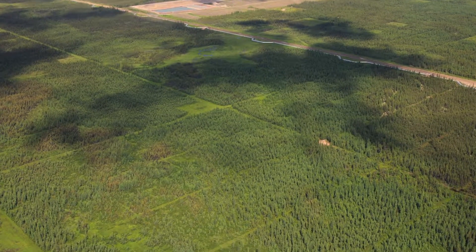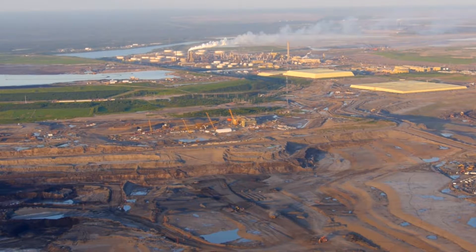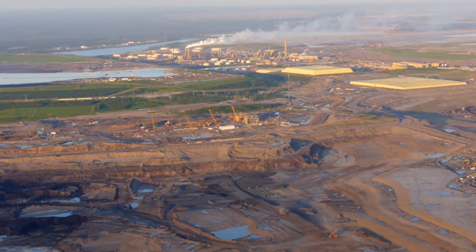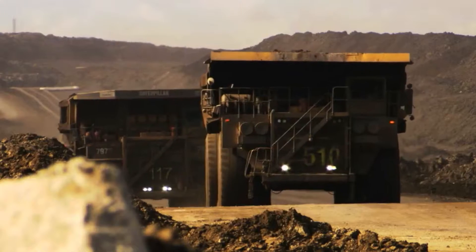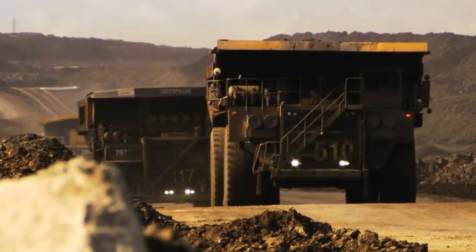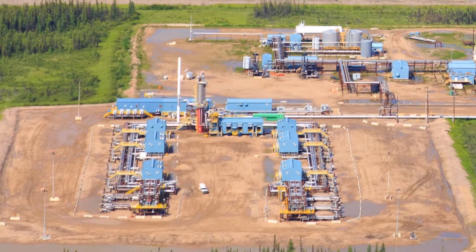The future of Alberta's oil sands industry is deep underground. Though open pit mines are the face of oil sands extraction today, only 20% of Alberta's 170 billion barrels of oil sands oil is accessible through mining. The remaining 80% are too deep to mine out.